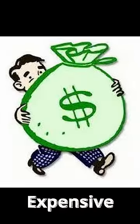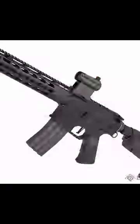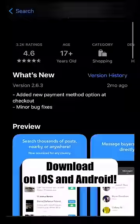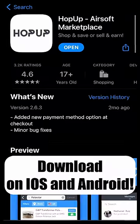Airsoft can be super expensive. Getting a loadout like this can cost thousands of dollars, but today we're going to try and get everything we need to get out on the field for only $200. Everything today is going to be bought used to save the most money on the Airsoft Marketplace and today's sponsor, HopUp.